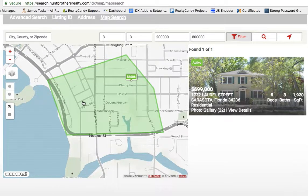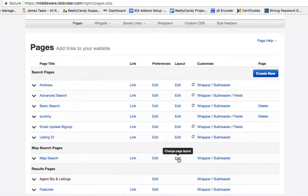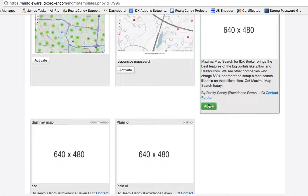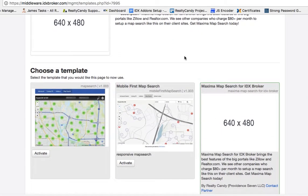We think this is going to be a powerful search experience for your clients. You can set it up easily under IDX Admin, then Designs, then Pages, then Map Search — hit Layout, change the page layout, and you'll have an option for the Maxima map search for IDX broker with an Activate button. This is available free to all IDX broker clients who sign up this month at RealtyCandy.com. If you're already a client, you can just click here and start using it.